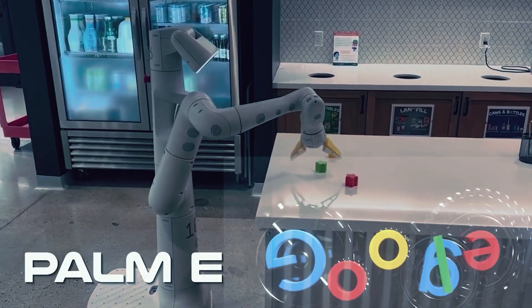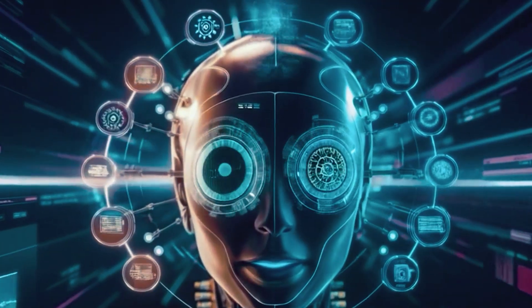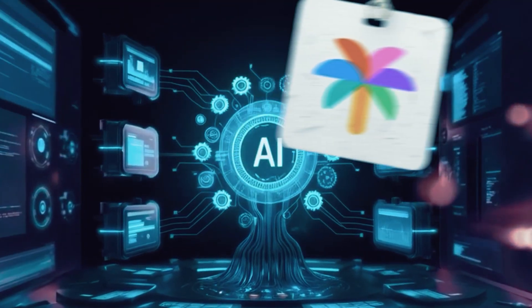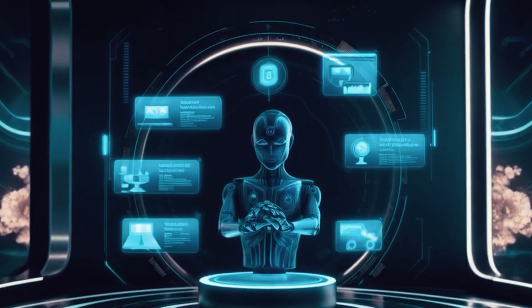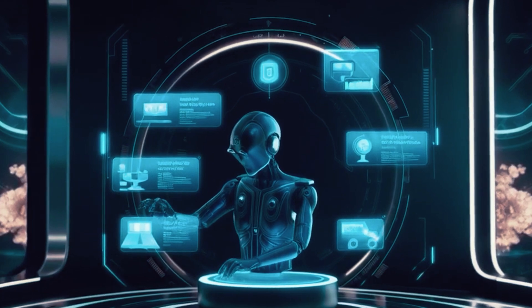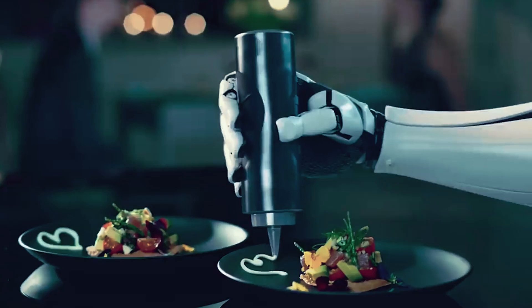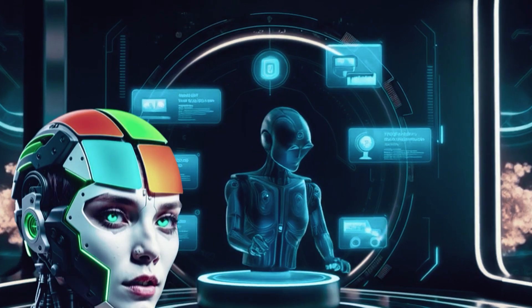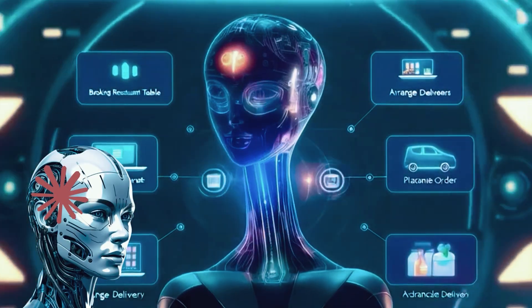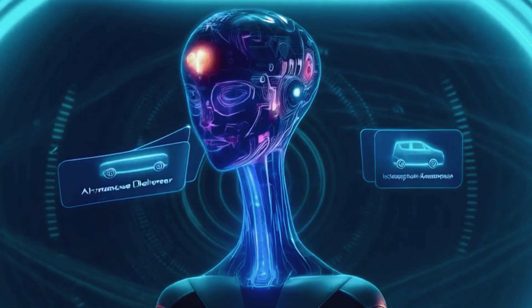Now meet Chef PaLM-E, Google's AI chef with a twist — they're the fusion expert. PaLM-E combines culinary techniques from multiple cuisines and skill sets, blending text-based recipes with real-time video tutorials. They're like a chef with access to endless knowledge and the ability to adapt their cooking style as the challenge evolves. While PaLM-E might not have Magentic One's team or Claude's hands-on approach, they excel at fusing ideas into something truly innovative.